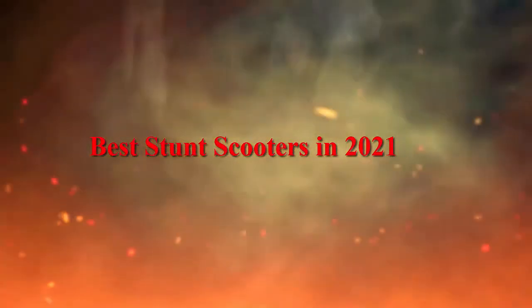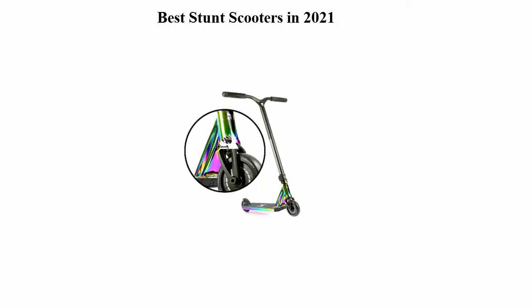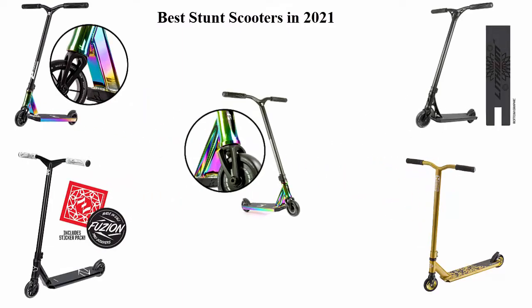Best Stunt Scooters in 2021. We are going to check out the top 5 best stunt scooters currently available. This list is based on my personal opinion, and I've tried to rank them based on their price, quality, durability, and more. If you want to see their prices and find out more information about these stunt scooters, you can check out the link down in the description and comment section below.